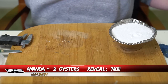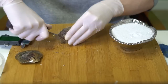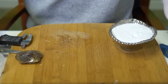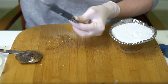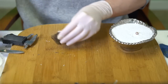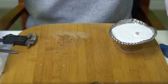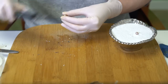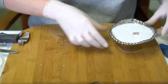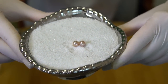Our next reveal is for Amanda, order 7831. We're opening two oysters. First is kind of a pinky purple at 7.4. Second is a very metallic pink — super super metallic with a dark silver undertone, almost looks like metal, at 7.53. Kind of a pinky gold overtone on it too. Gorgeous pearls, congratulations Amanda!